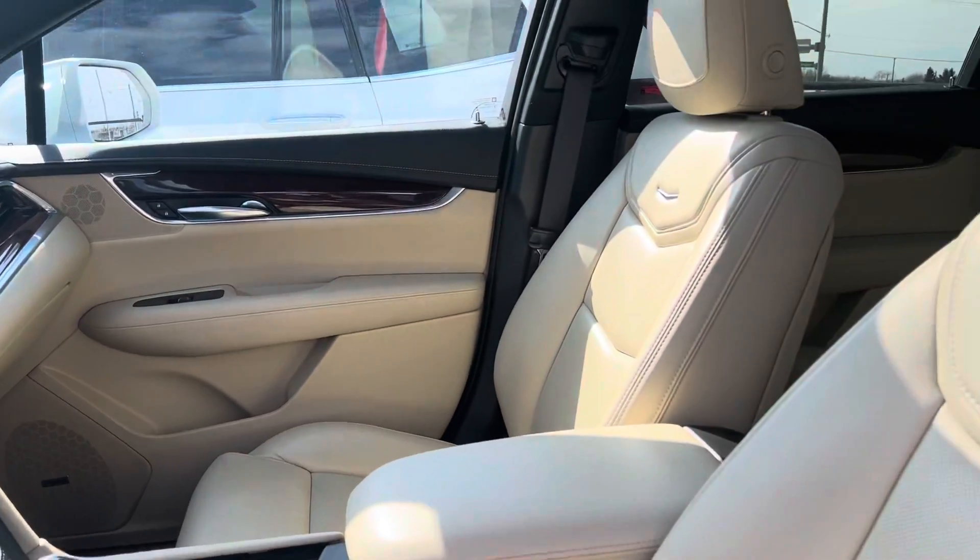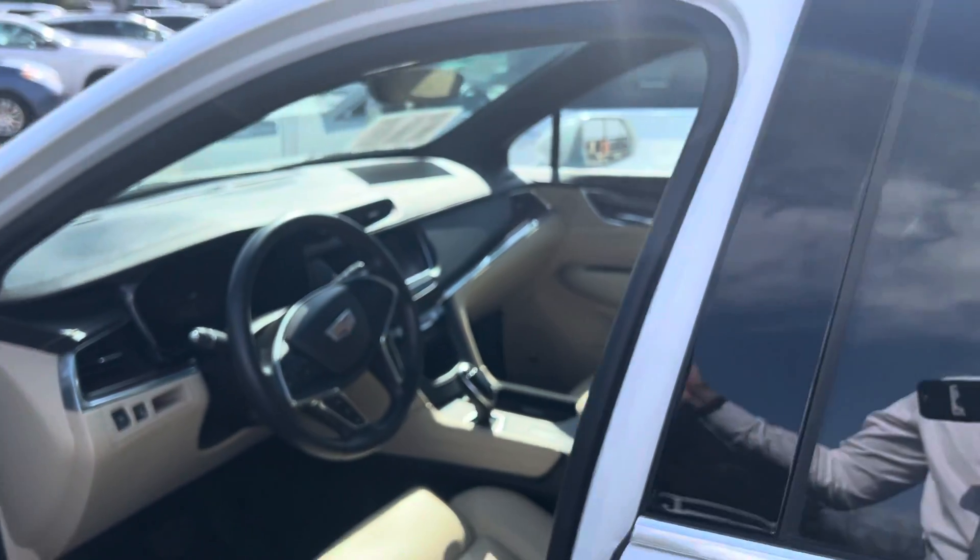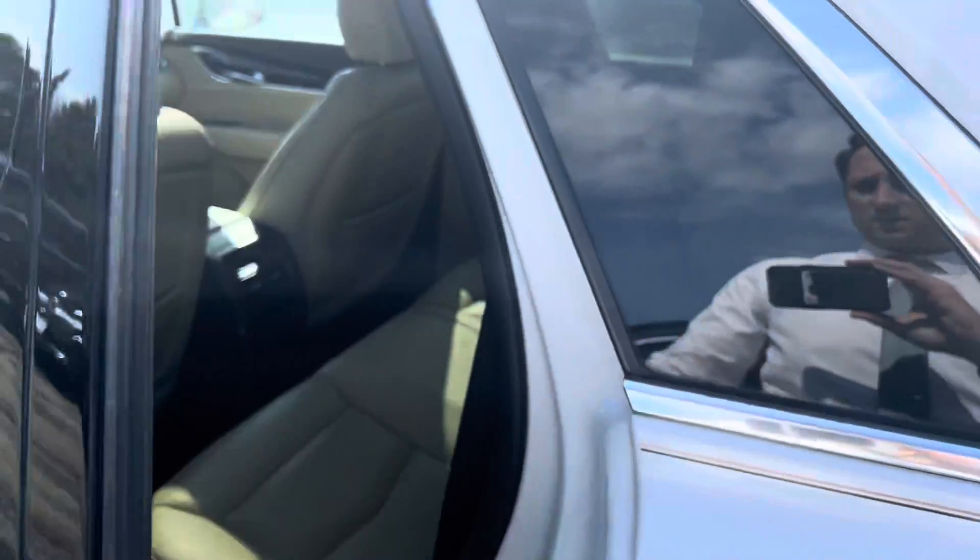It also has a sunroof. It was traded in by a three-time Cadillac customer of ours — kept the car in nice shape.